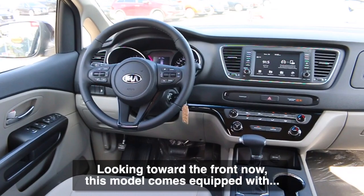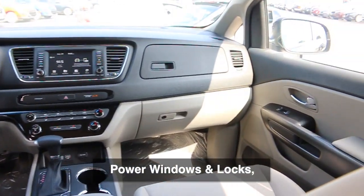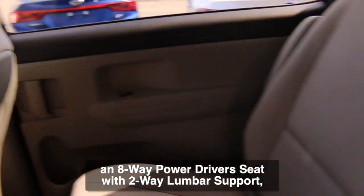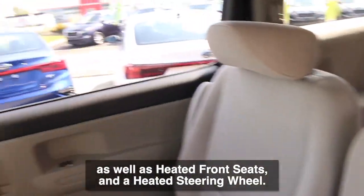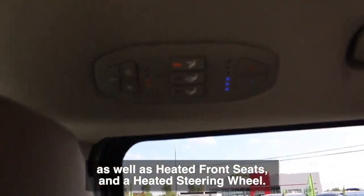Looking toward the front now, this model comes equipped with power windows and locks, an eight-way power driver seat with two-way lumbar support, as well as heated front seats and a heated steering wheel.